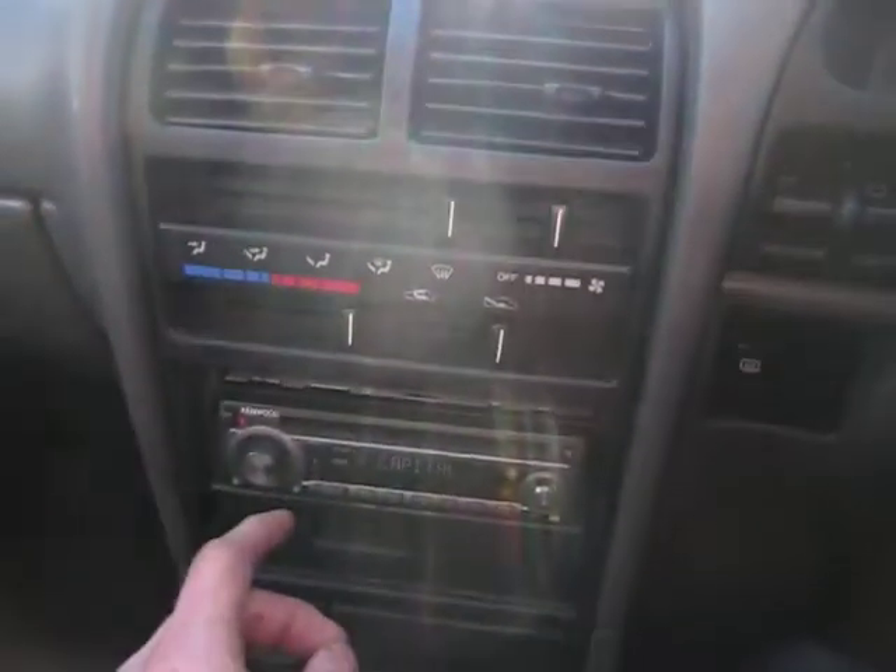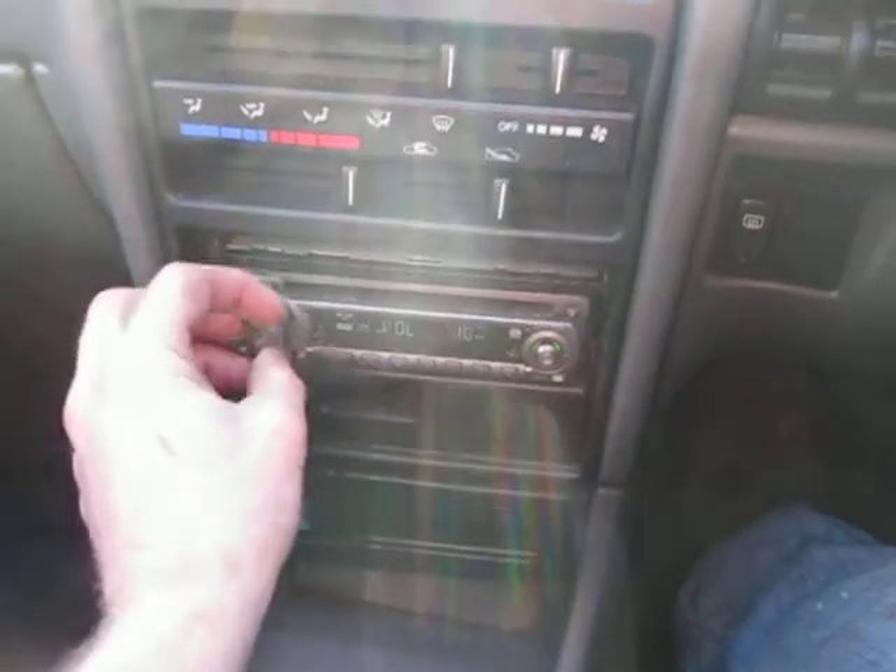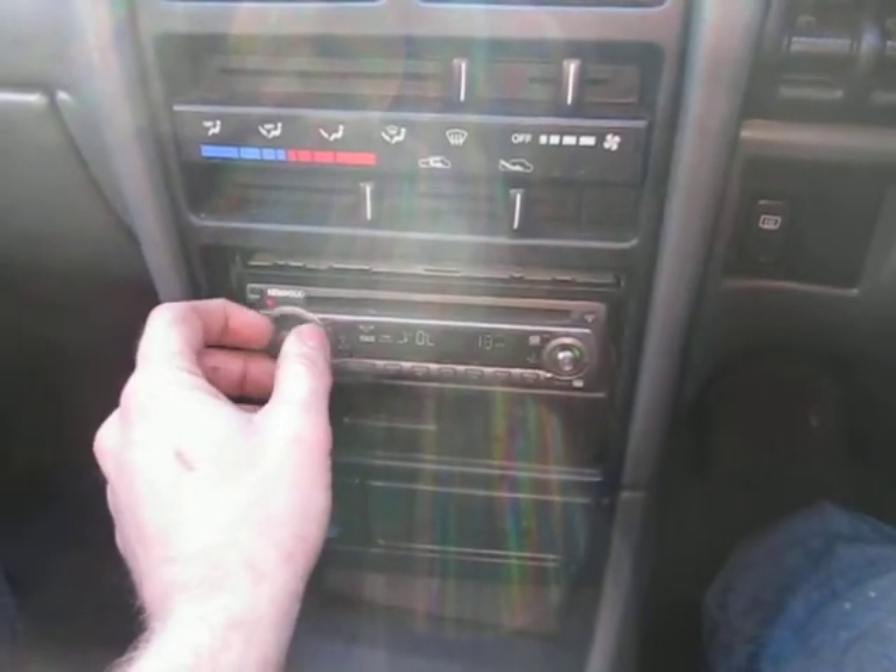It's got a good radio player, a Kenwood. There you are, you can see that works absolutely fine. The heater works fine — you can probably hear that coming on now. That's no issue at all.